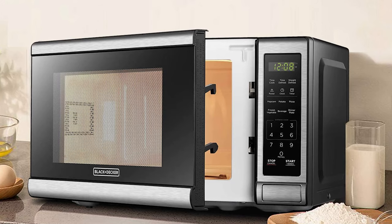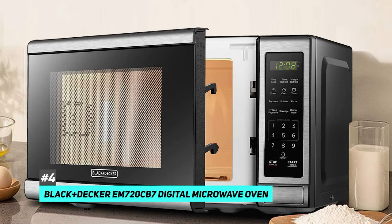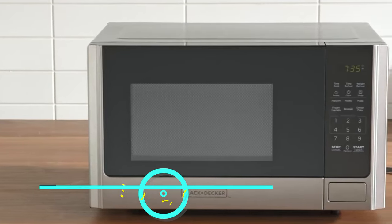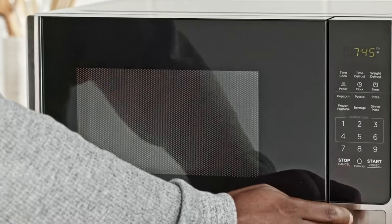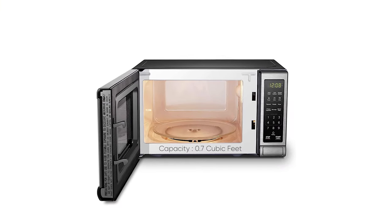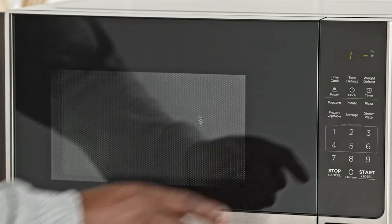The best small countertop microwave that we came across was the Black & Decker EM720CB7 Digital Microwave Oven. Microwave ovens are useful, but when you have a small kitchen, a countertop microwave can take up a lot of space. This Black & Decker is a small microwave — it measures just 17 by 13 by 10 and has a 0.7 cubic foot interior, which is great for small spaces.